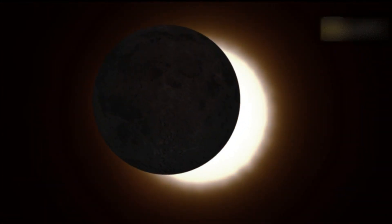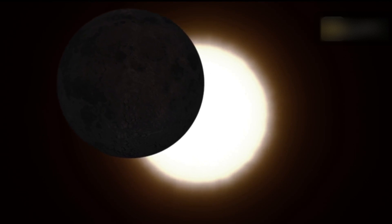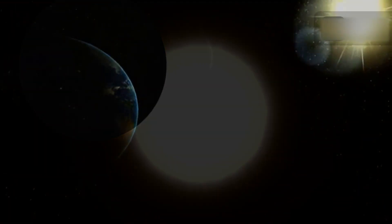A solar eclipse occurs when the moon passes in front of the sun, blocking the light from the sun and casting a shadow on the earth's surface. In a partial solar eclipse the moon does not completely cover the sun but only partially obscures it, creating a breathtaking visual display.